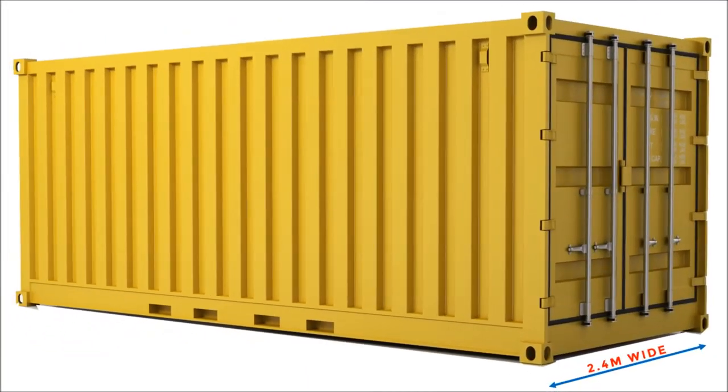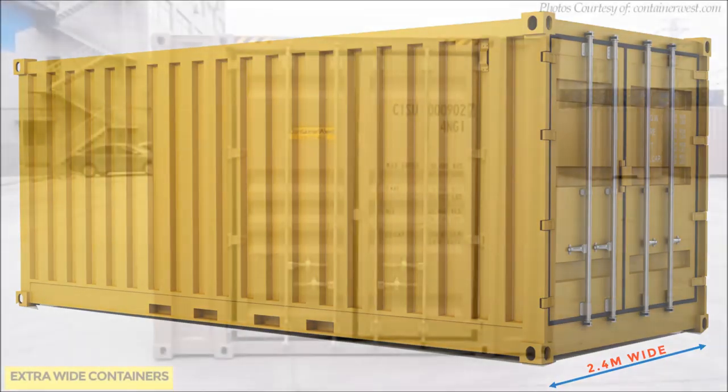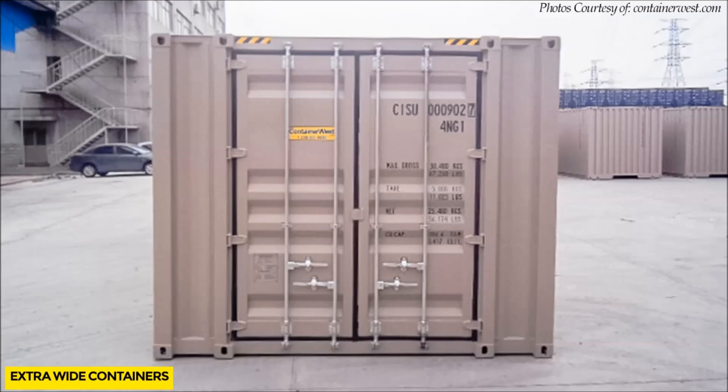Custom container modules can be fabricated in standard widths of 2.4 meters or prefabricated as wider steel modules 3.4 meters wide.